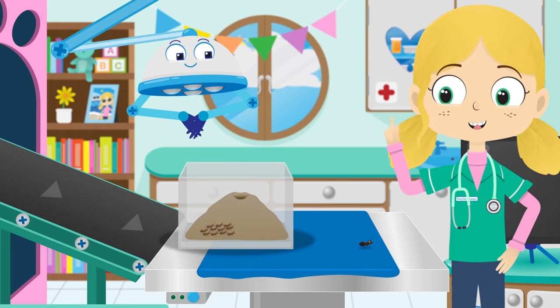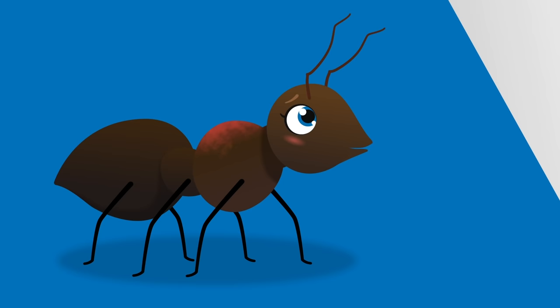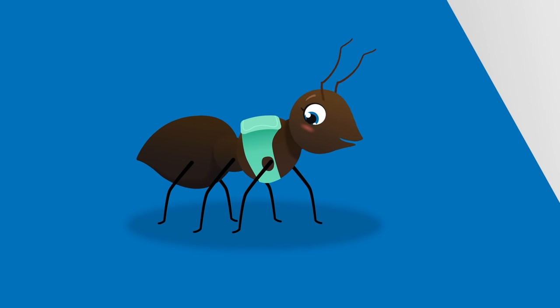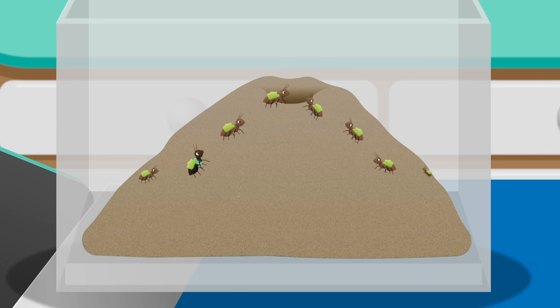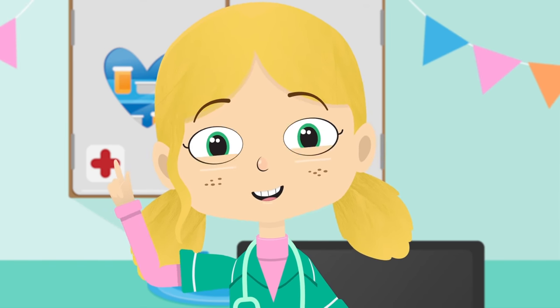So, there you go, Alice. Do you think you'll let your family and friends help you a bit more now? Here, wear this back support, which will help when you are carrying things. Well done! You're all working together as a team. Teamwork makes the dream work.